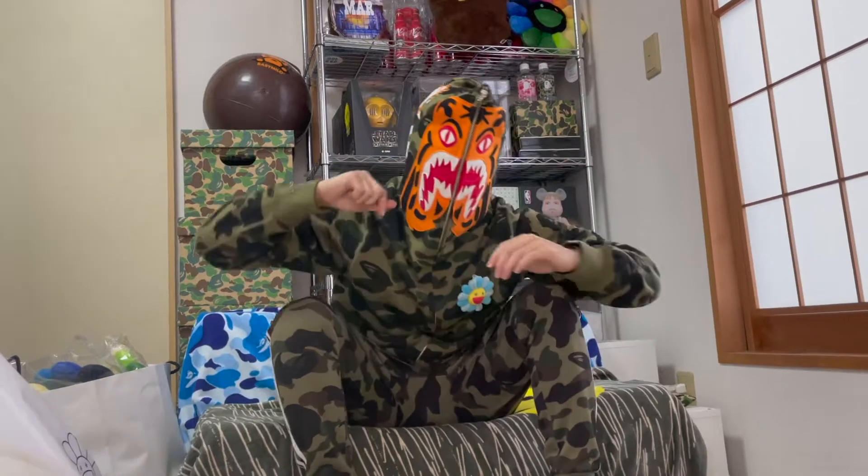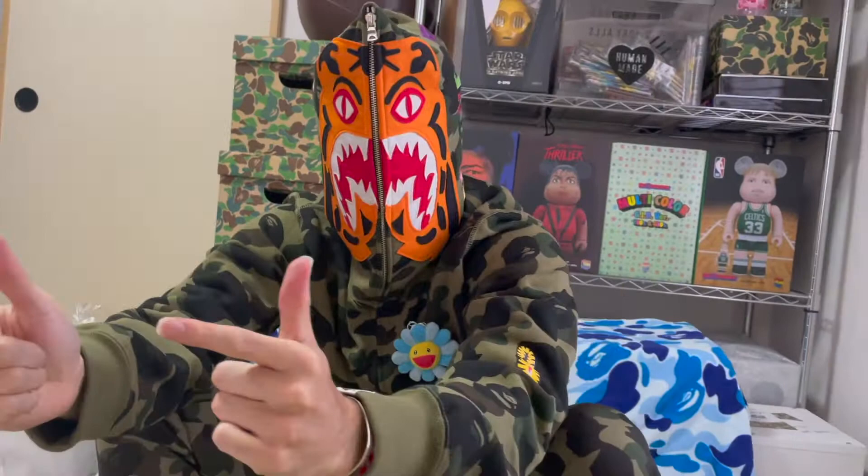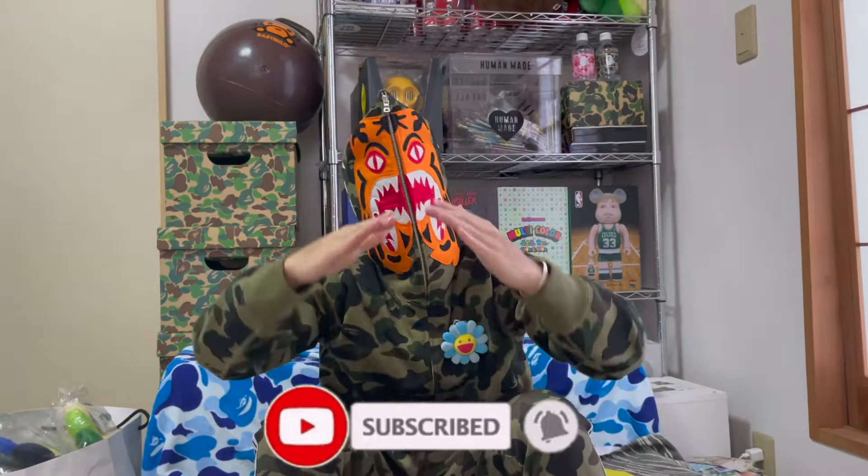What's going on? It's Batetown here with another video. As always, don't forget to like and subscribe to get all the information on the latest BAPE. Let's get into the video.